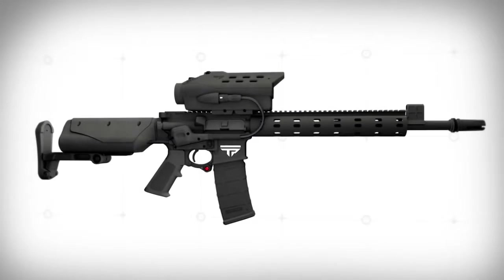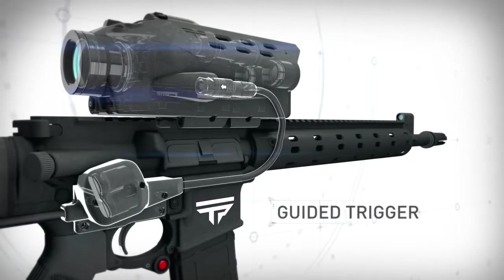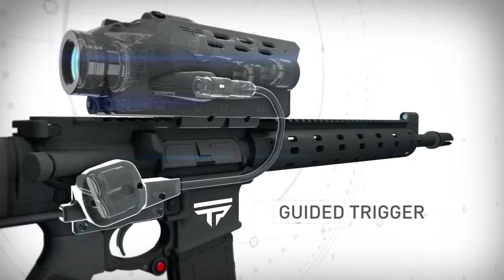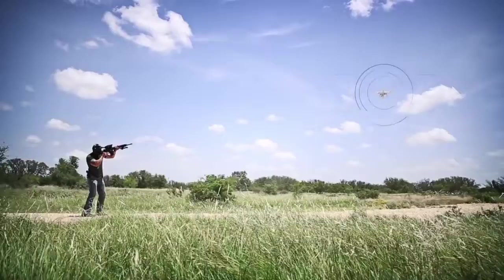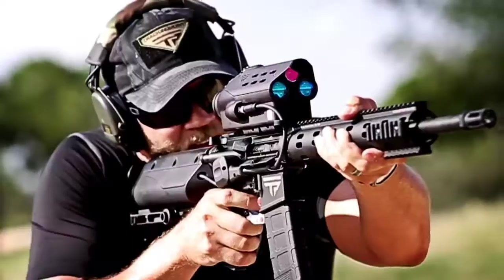Tracking Point has created a fully integrated system, electronically connecting our tracking system to the trigger. The release of the trigger is computer-guided, eliminating human error due to misaiming, trigger jerk, and jitter.